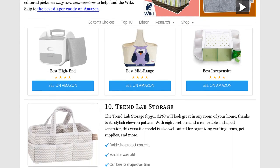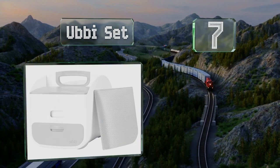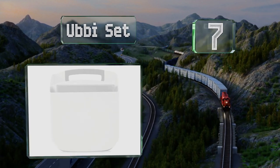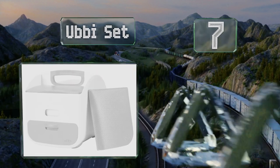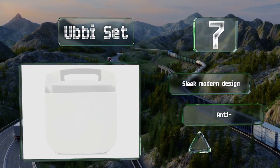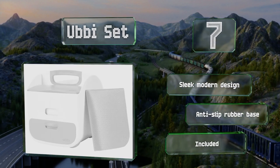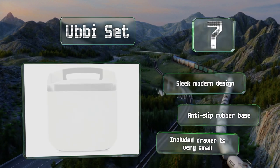At number seven, the Ubi Set is made from sturdy plastic and comes with a soft and comfortable changing mat. The built-in dispenser has a weighted plate for easy removal of wipes and a window makes it easy to monitor the remaining quantity. It's a sleek, modern design with an anti-slip rubber base, but the included drawer is very small.